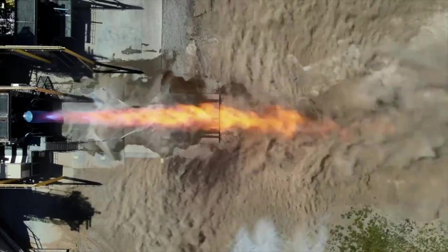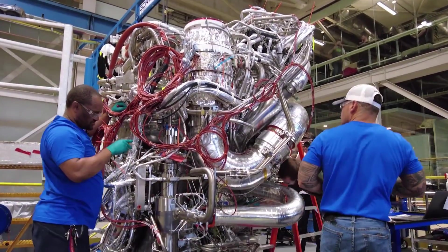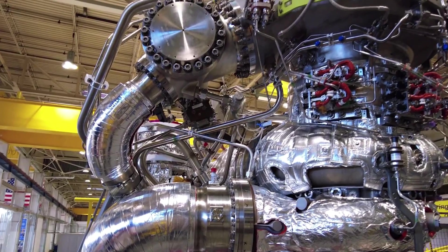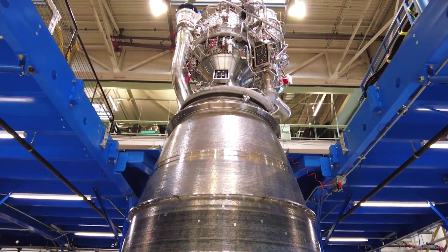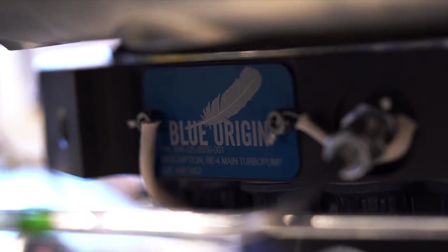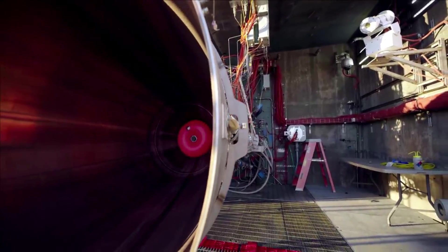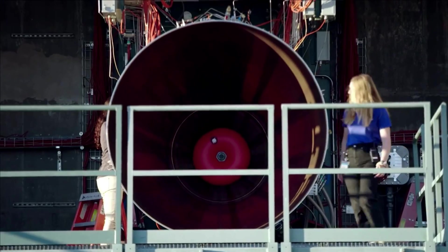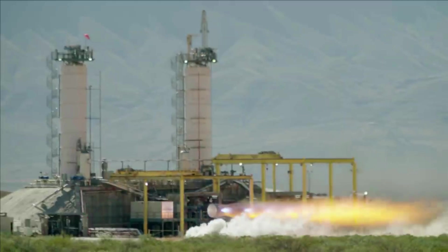Starting just yesterday, Blue Origin tweeted saying, "This is the BE-4 engine," and included a new video that gave a few hints into what progress has been made. By now, Blue Origin has completed all of its pre-qualification testing and has moved into engine production. They also said that one of their next steps will be to configure BE-4 for the New Glenn launch system, and they are now starting to try and get rate production up in order to support the future needs of this launch system.